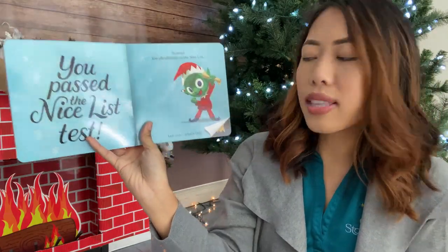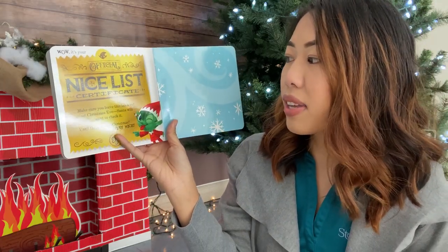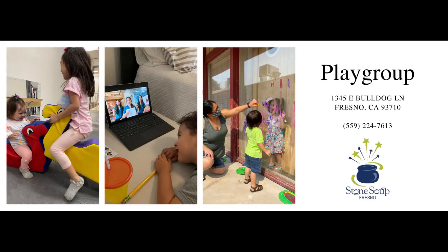Hooray! You're officially on the nice list. And look, what's this? Wow! It's your official nice list certificate. Make sure you leave this book out on Christmas Eve — Santa will want to check it out. Until then, Merry Christmas and stay nice. The end. Thank you friends, we'll see you again next time.